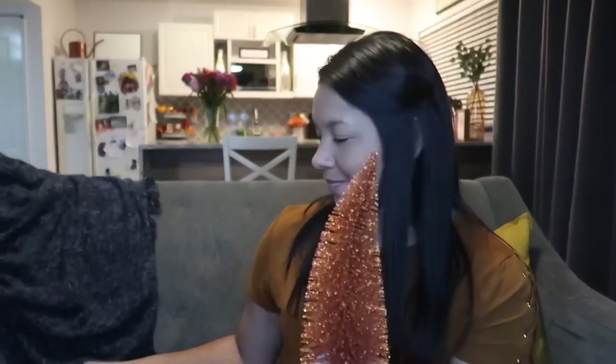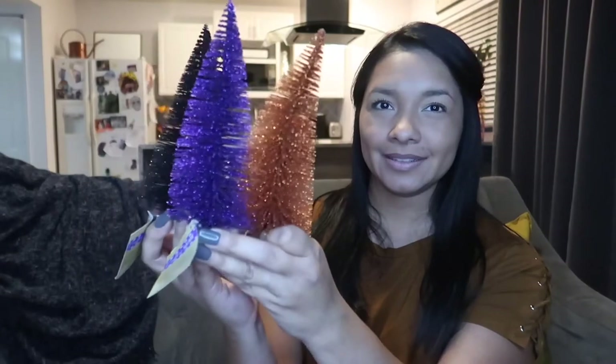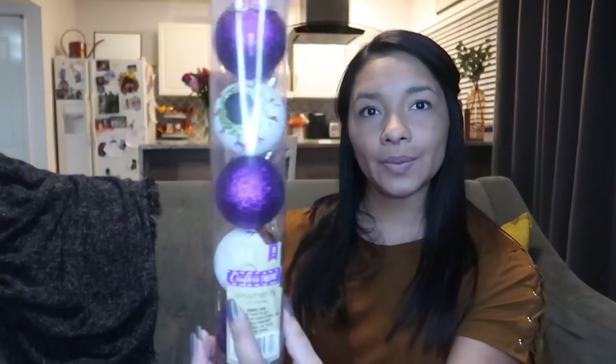I found some little Halloween trees — not Christmas trees, but Halloween trees. I got an orange one, a black one, and a purple one. Aren't those super cute? I like the colors. I also got some more ornaments — I didn't realize I had already bought some. These are black and white with eyeballs and these are purple and white with eyeballs.